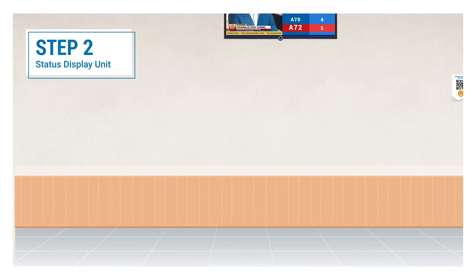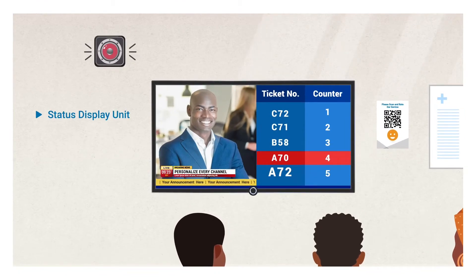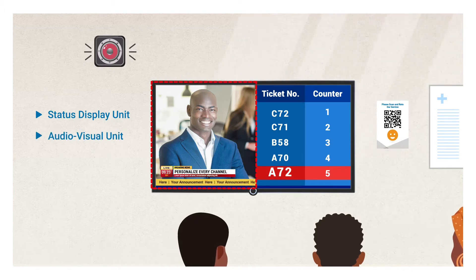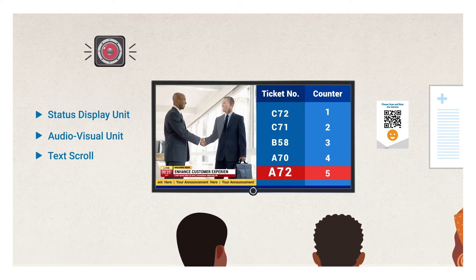Step 2: Brian then proceeds to the waiting area where there is a centrally controlled status display unit. The status display unit shows the token number and the status progress in the queue, enabling Brian to track his status at all times. It also works as an audio-visual entertainment unit to interact with and keep patients entertained. The status display unit can also run a text scroll to convey key messages and announcements whilst playing promotional video content of services offered at the hospital. Partner product adverts can also be played to a highly targeted audience.